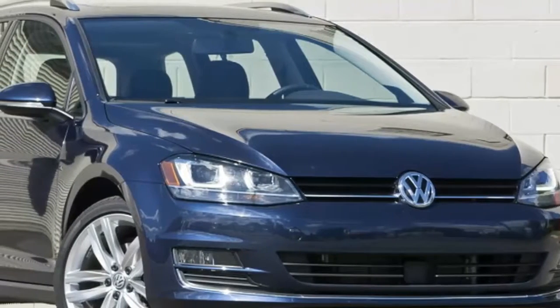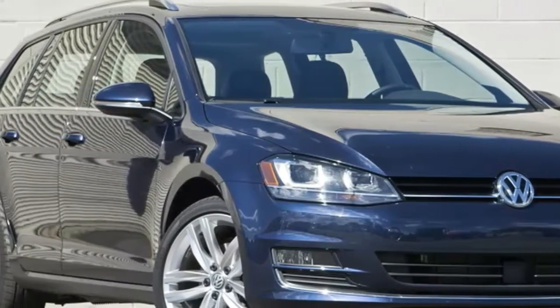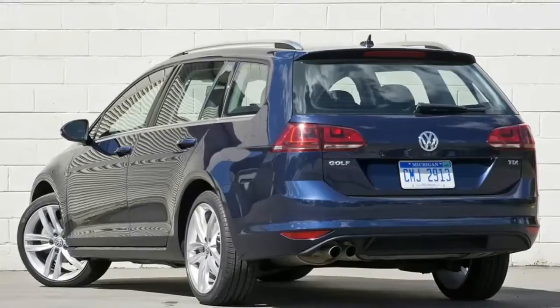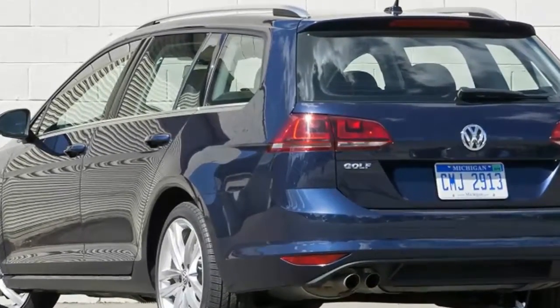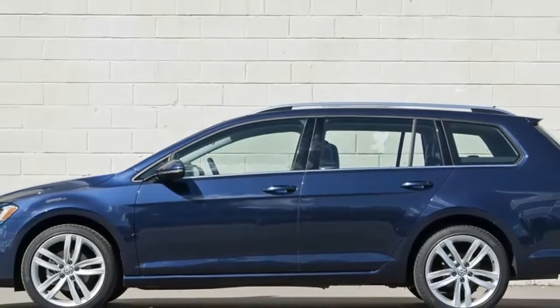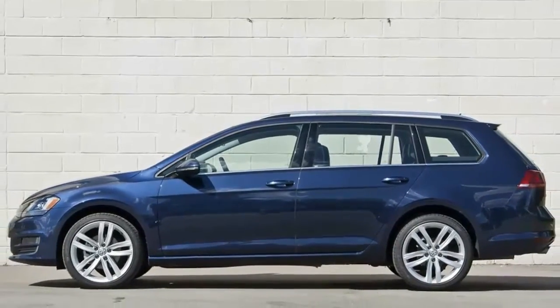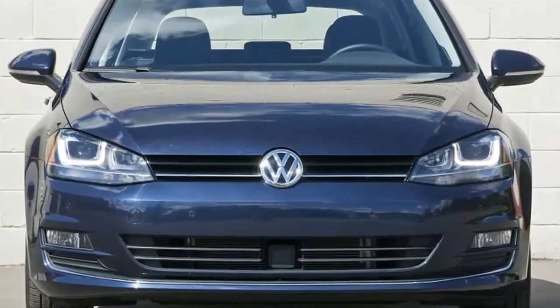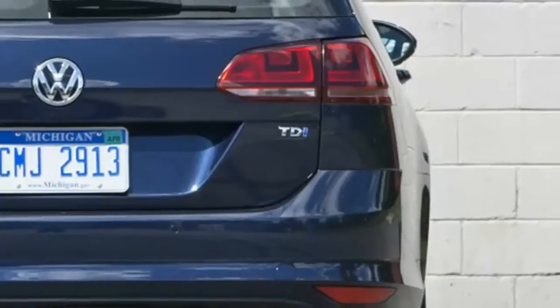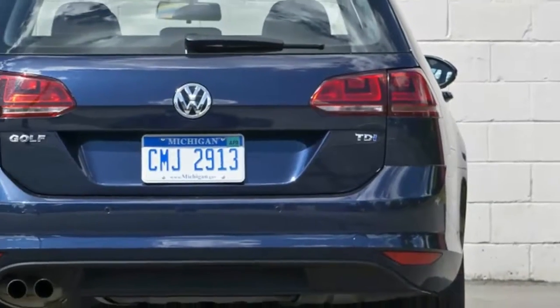The wagon's cargo area isn't dramatically bigger than the standard Golf — 30.4 cubic feet versus 22.8 — unless you fold the second row down. With the seats flat, the Golf Sport Wagon's advantage nearly doubles, to 66.5 cubic feet. But it's not just the extra space that makes moving things a lot easier.